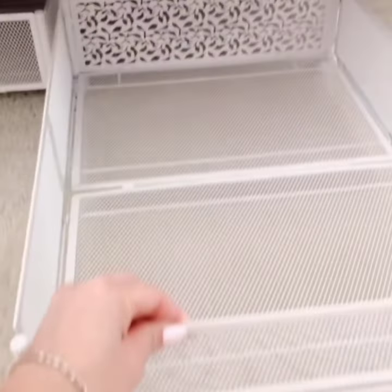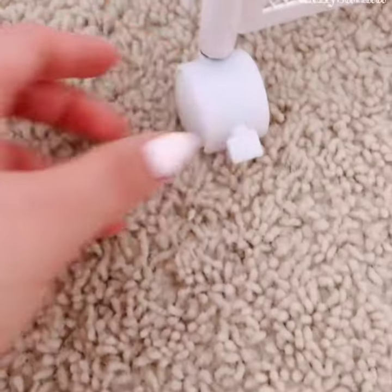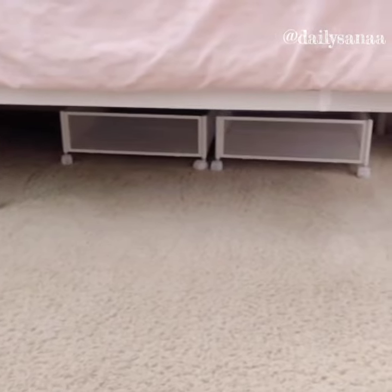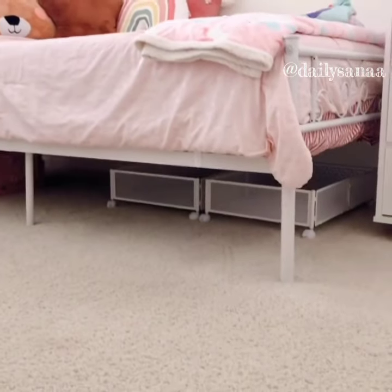For organizing under your bed, this set of rolling storage containers are perfect. The wheels make it easy to move around and you can lock the wheels to keep them in place. It was super easy to set up and now you can neatly store away extra toys and clothes.